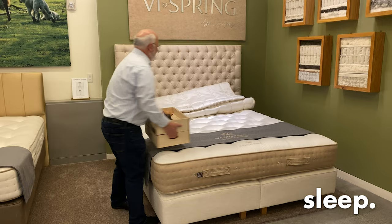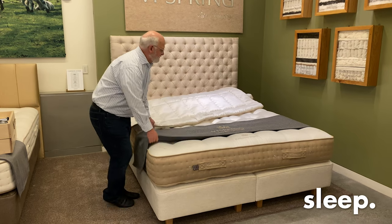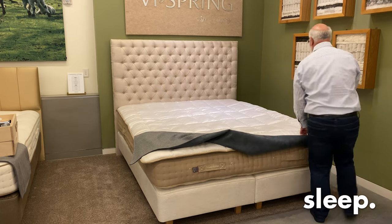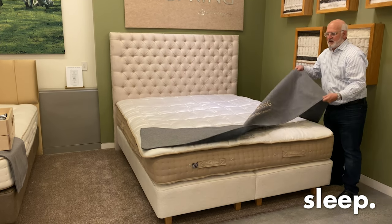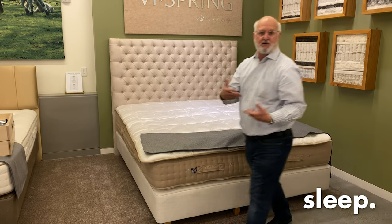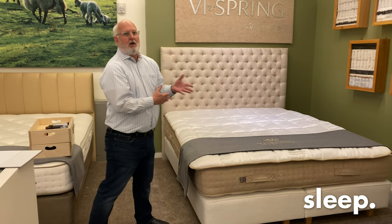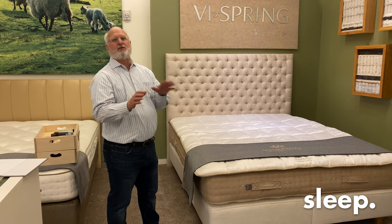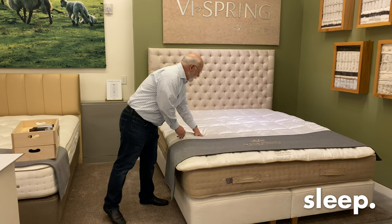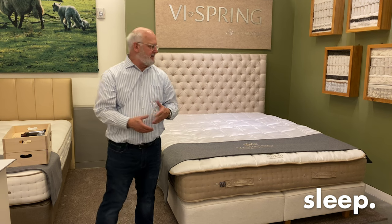Because it is a little firmer, we did pair it with the Heaven Topper, which is filled with British wool — it just sits on top. Particularly for side sleepers, the Heaven Top mattress will make your sleep experience even better. One question we get frequently is whether the top mattress will move through the night, and the answer is no. When you put your body weight on the topper, it sinks into the mattress and you're not going to get any movement. So it's a nice pairing.